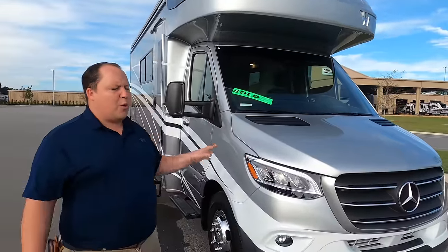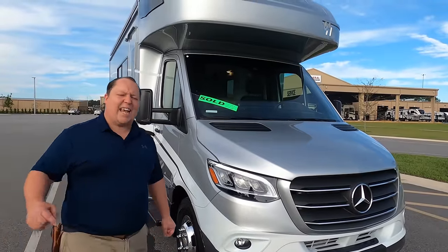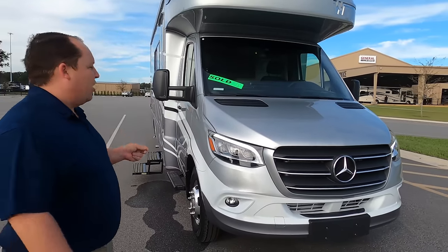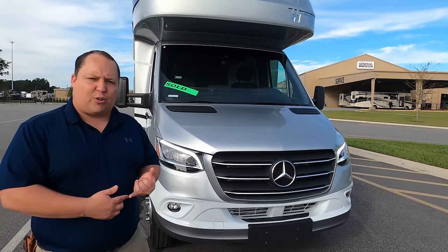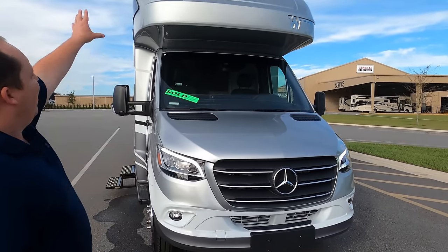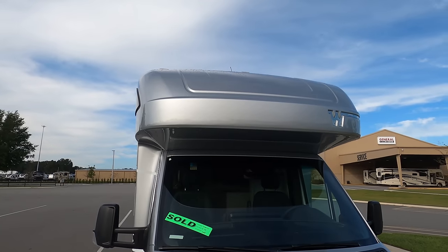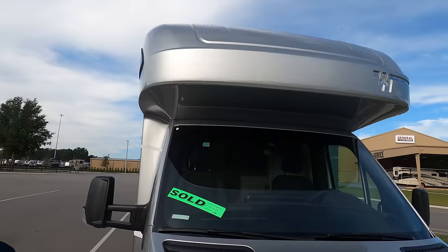This is powered on the new Mercedes chassis with a 3.0-liter V6 and 188 horsepower. I love the headlight design on these new Mercedes chassis — they now have adaptive cruise control, lane assist, and collision mitigation. Up front we have a nice seamless fiberglass front cap, one piece, fully molded over the roof.